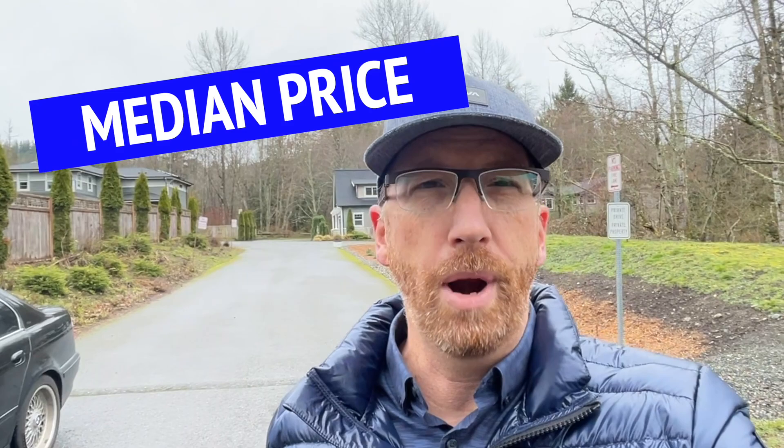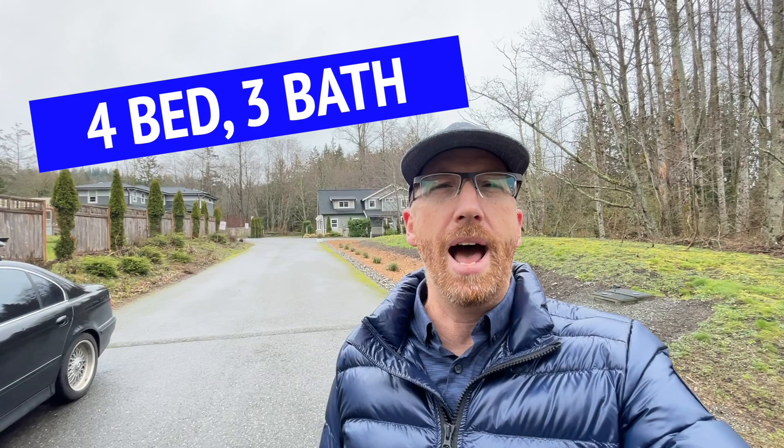As we continue on in the South Bellingham neighborhood, the house right behind me is at the median sale price. This one recently sold for $640,000. It is a four-bedroom, three-bath, approximately 2,000 square feet, and built in 2014. It's pretty close to I-5 — you might see the I-5 traffic right behind me. It sticks with the general theme of nice trees, big extra large lots, and is a pretty nice house here in the South Bellingham neighborhood.